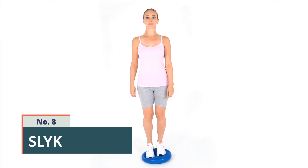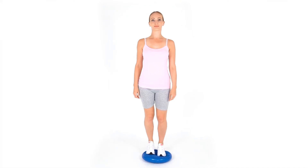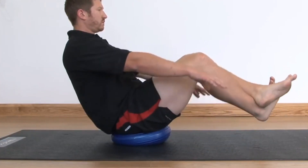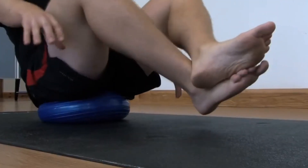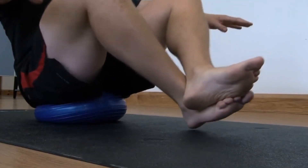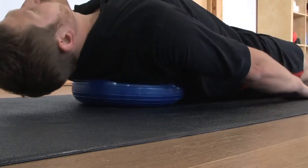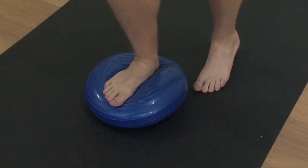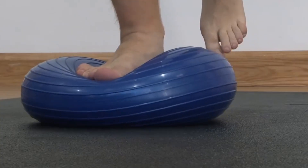Number 8: Slick. Slick is a compact and portable fitness device that helps you improve your balance, stability, and core strength. It features a unique design with a curved base and a cushioned surface that challenges your balance and engages your core muscles during exercise. Slick can be used for a wide range of exercises including planks, squats, lunges, and more. It is suitable for all fitness levels and can be easily incorporated into your existing fitness routine. Slick is lightweight and easy to carry, making it convenient for home workouts or on-the-go fitness.